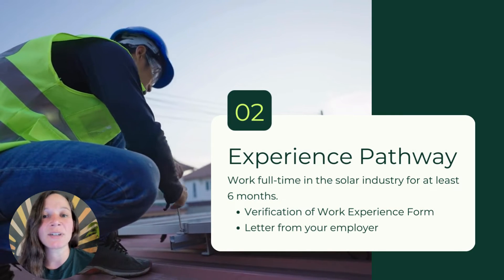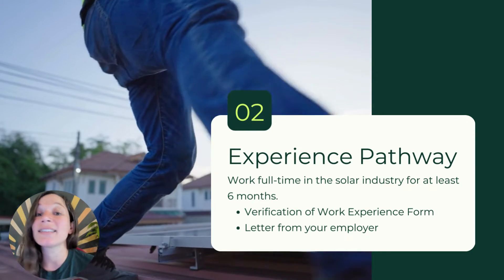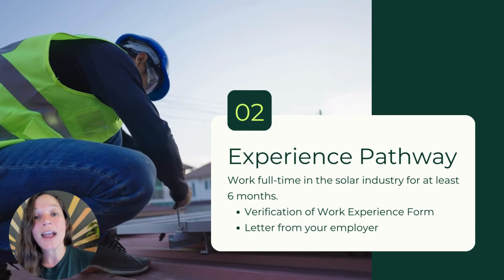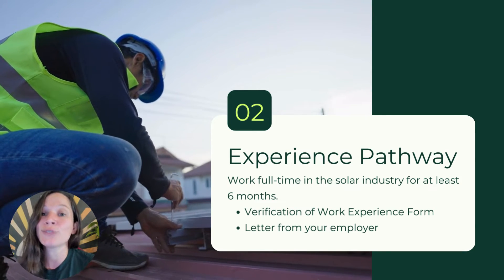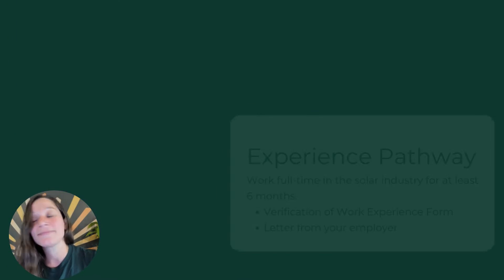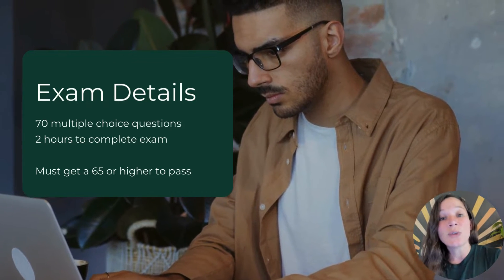The course is taught by Sean White, a renowned solar instructor who has also written many books. The second option is the experience pathway. To qualify for this route you have to have worked in the industry for at least six months, and you'll need a letter from your employer as well as a completed work verification form. In this instance you don't have to take any specific coursework.